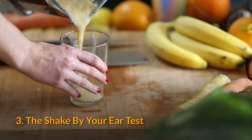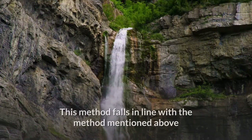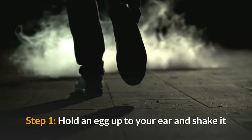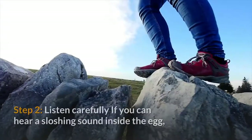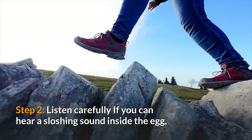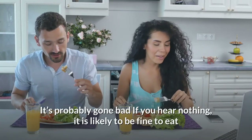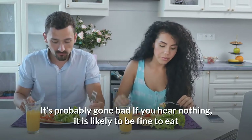Method 3: The shake by your ear test. This method falls in line with the float method above. Step 1: Hold an egg up to your ear and shake it. Step 2: Listen carefully — if you can hear a sloshing sound inside the egg, it's probably gone bad. If you hear nothing, it is likely fine to eat.